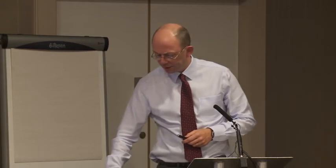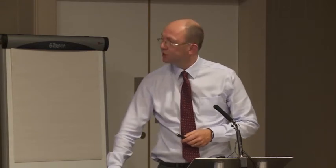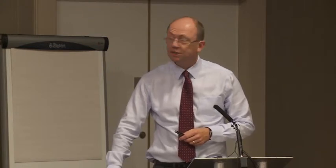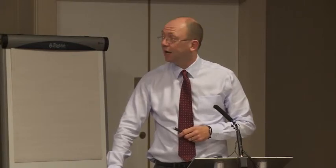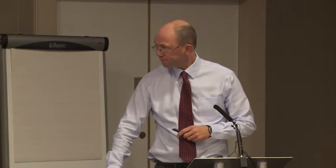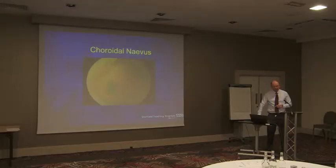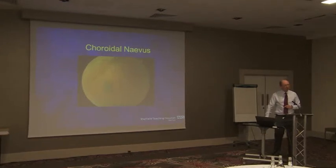They're very, very variable. There's a nevus — it's a poor picture, but you can just get the impression of a greyish thing sitting there, inferior to the nerve. So if you had one of those in your clinic, what I'd do is take a photograph and discharge them back to the optician. The problem with these is that you often get a letter saying this was not there at the last examination a year ago. Take that with a pinch of salt — I would rewrite that and say it wasn't noticed at the last examination a year ago.